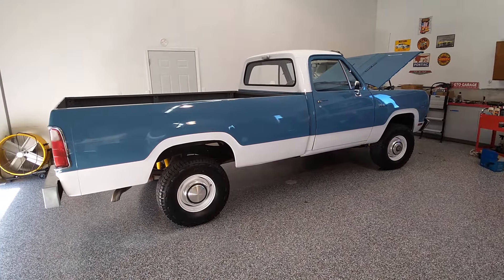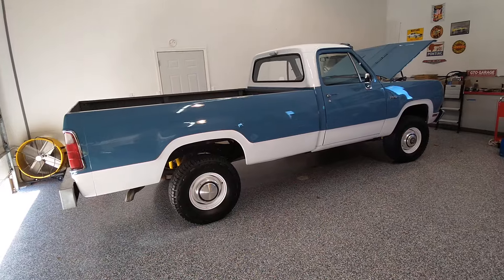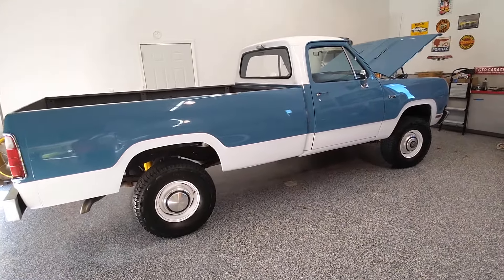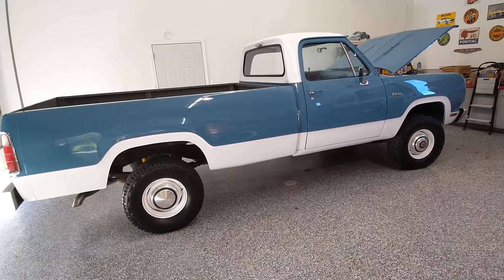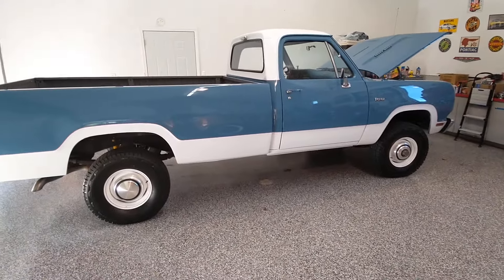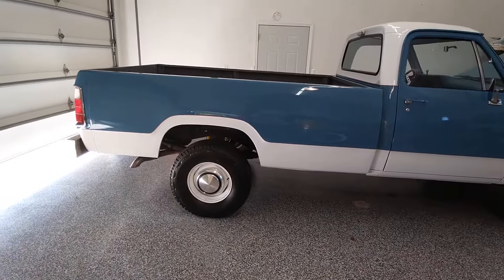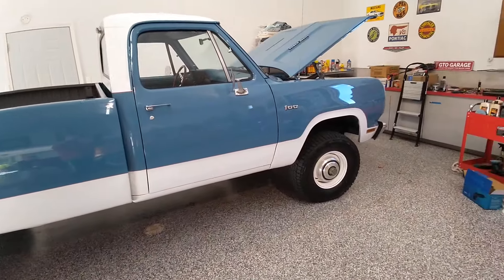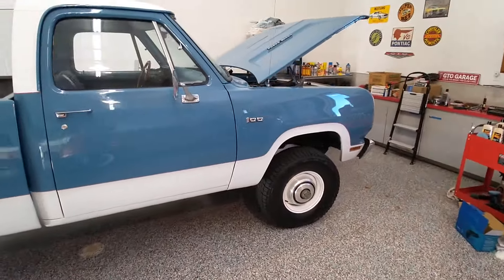It is a pretty rare sight to see, not only because not very many were made — only about 4,400 of these were made — but also because very few have seemed to have survived. I'm not quite sure why that is, but I guess with only 4,400 to start with, you're not going to have a whole lot survive after 50 some years.